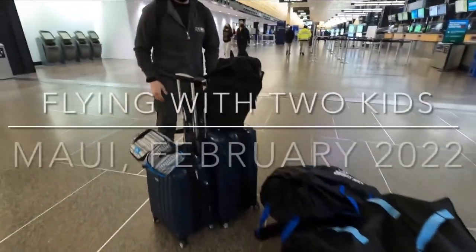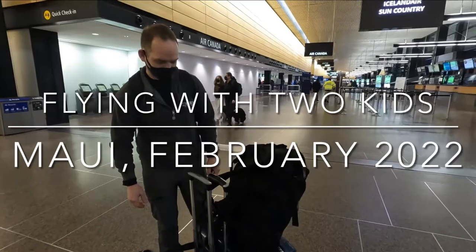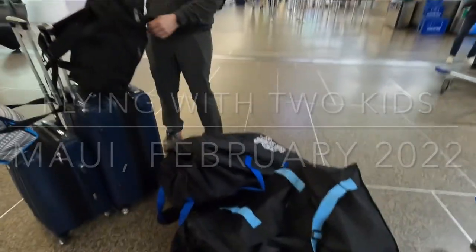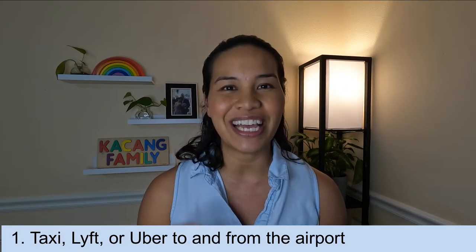This will be our third flight with little T, so we are familiar with flying with just one child. We started flying with her when she was three months old, but this is our first time flying with two little kiddos. We have our toddler who is just under two and a half years old, and then our infant is four months old.